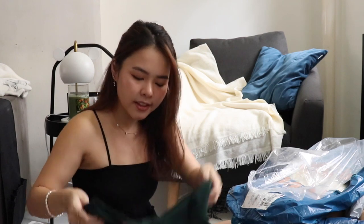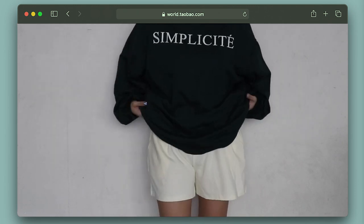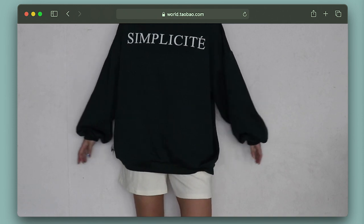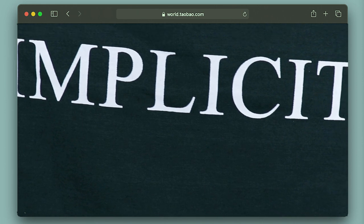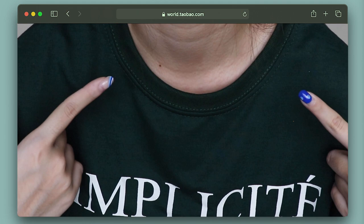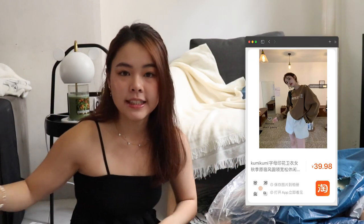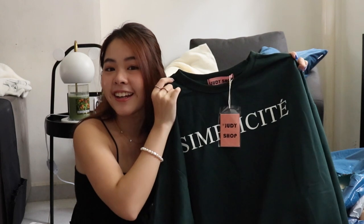I'm in love with this forest green shade. I got this pair of sweaters that says 'Simplicite.' The sweater is super thin, making it perfect for Singapore's weather — it's a closet staple. You can throw it on if it's raining or wear it in a lecture hall. I got this sweater at 38 RMB, which is less than $10. Forest green is a super trendy color right now.